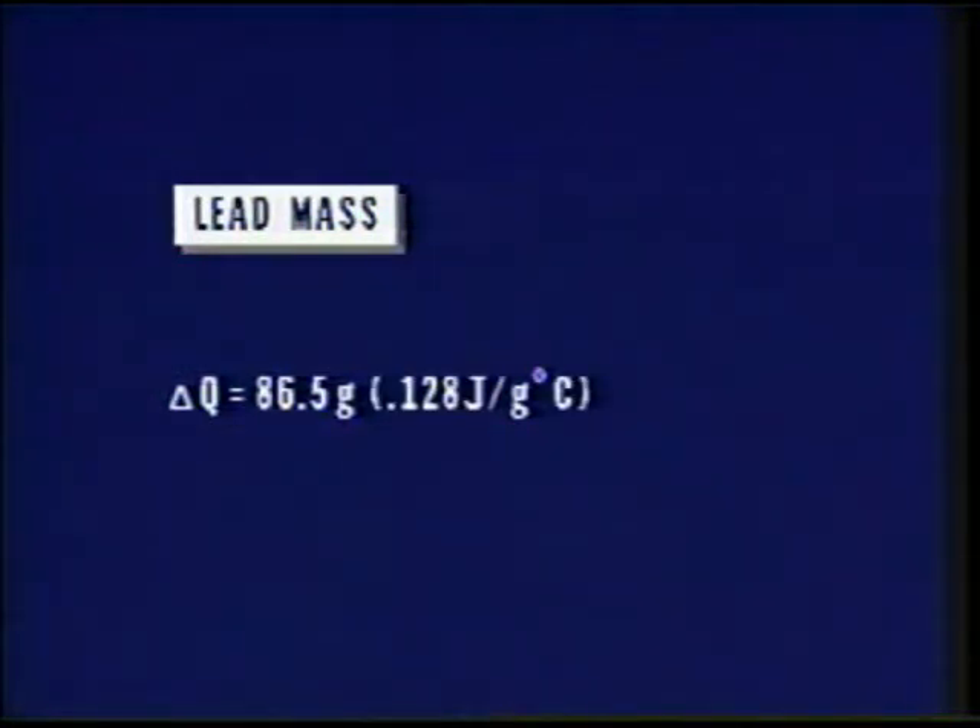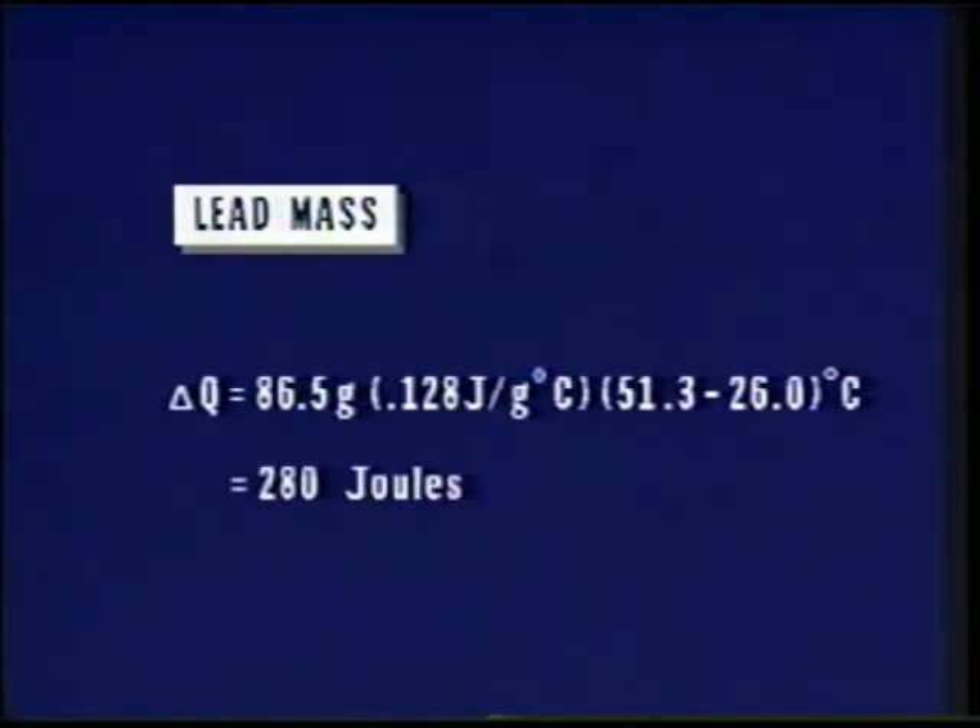Given this data, the increase in thermal energy, delta Q, can be determined. By multiplying the combined mass of 86.5 grams times the C sub P value for lead of 0.128 joules per gram degree Celsius times the difference in the final and starting temperatures, a net increase in thermal energy of 280 joules is calculated.